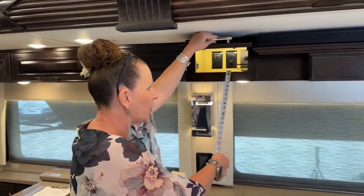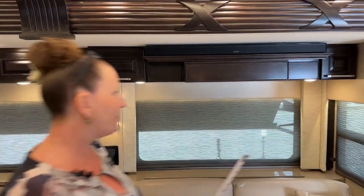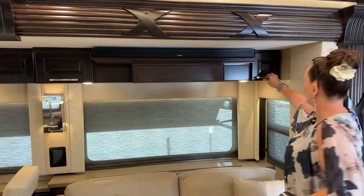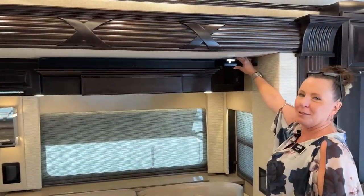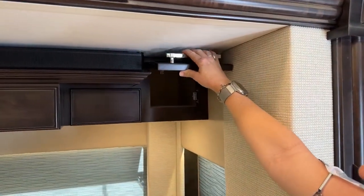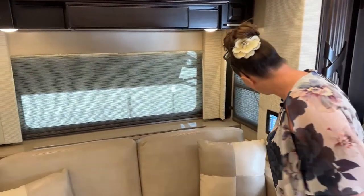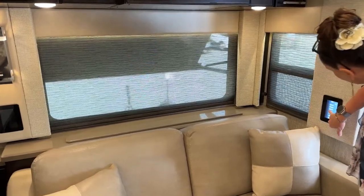Here we have our two Ottomans — Villa does a fantastic job at furniture. You can fit a full blanket inside of there and your TV remote. You can turn it over and have a place to eat, or a really nice way to lounge. For those of you who want to lounge, this is where you would do it. Access to your trash can too — why is that important going down the road? Just open it up and pop your trash in there.